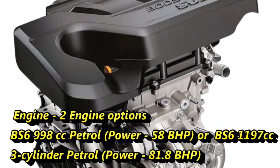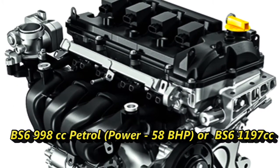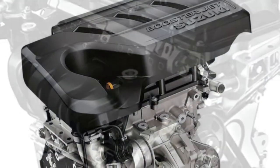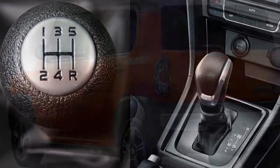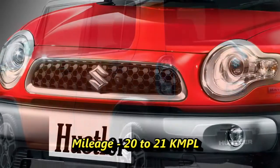The new Hustler will get a BS6 compliant optional 998cc engine capable of generating 58 bhp of power, or a 1197cc three-cylinder naturally aspirated engine capable of generating 81.8 bhp of power. Both engines will be mated to an optional manual or AMT gearbox.